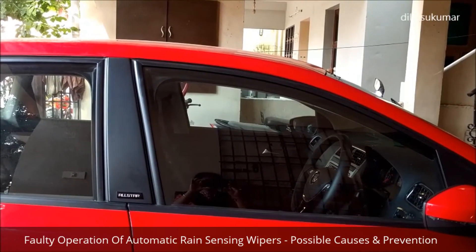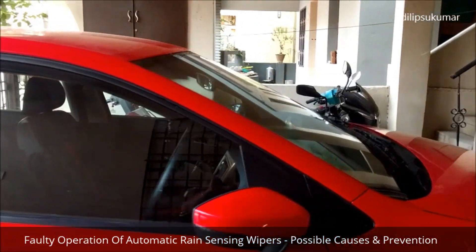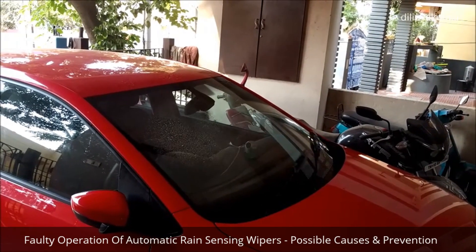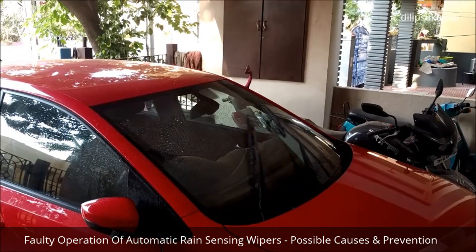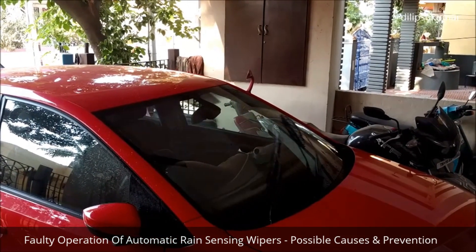The top end variant of some cars are equipped with automatic rain sensing wipers. The rain sensors activate the wipers when it starts raining. The speed of the wipers are also controlled according to the intensity of the rain. The wipers get deactivated after the rain stops and the windscreen is fully dry.